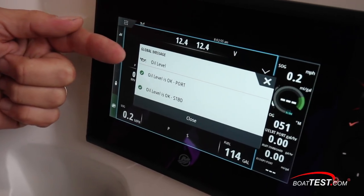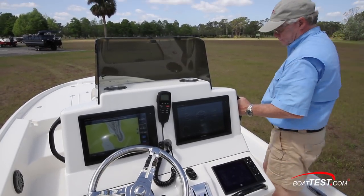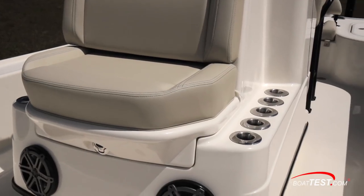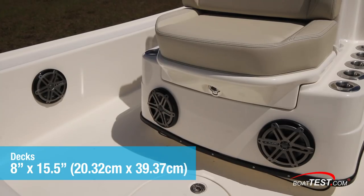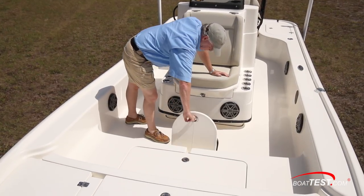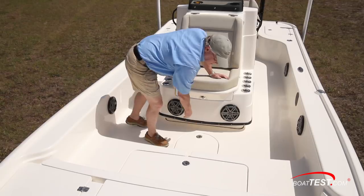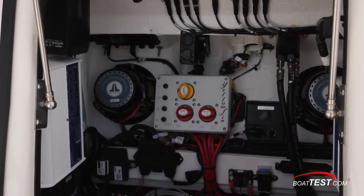An optional oil level indicator is available with the 300 Verado. Moving forward, there are grab handles on both sides of the console with five rod holders down low on each side as well. The side decks are eight inches wide and height is 15 and a half inches. There's a seat on the front of the console, and in-floor storage includes a locker. The batteries and switches are inside the console, and the helm rigging is clean and easy to follow.